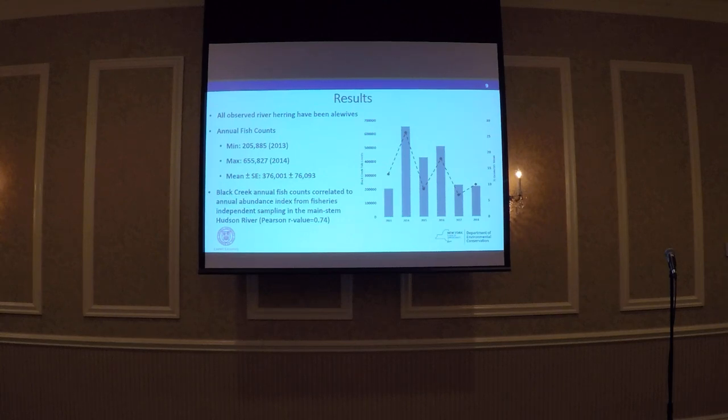Ever since we've been doing this monitoring at Black Creek, we've only ever observed alewives. This was kind of surprising, because based on historic sampling there are documented bluebacks in the system, but based on our sampling and any mortalities collected, we've never observed any bluebacks. Our counts have ranged from a minimum of just under 206,000 in 2013 to over 655,000 in 2014, with an annual mean of just over 376,000. The gray bars show our counts, and the dashed line is our geometric mean from fisheries-independent sampling. One of the questions we're trying to answer is whether fisheries-independent sampling in the main stem follows the same trends as what's happening in the tributaries — and for Black Creek, this appears to be the case, with a pretty strong correlation in abundance trends.